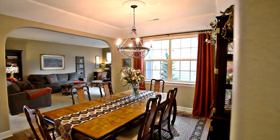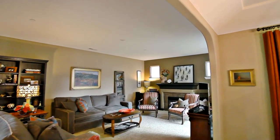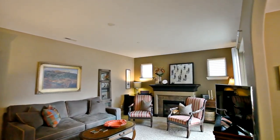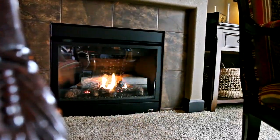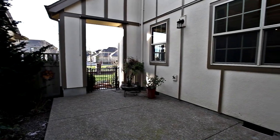You'll find hardwood floors and 9-foot ceilings throughout the main level and an open-concept floorplan, perfect for entertaining. You can relax by the gas fireplace or head outside to the private patio.